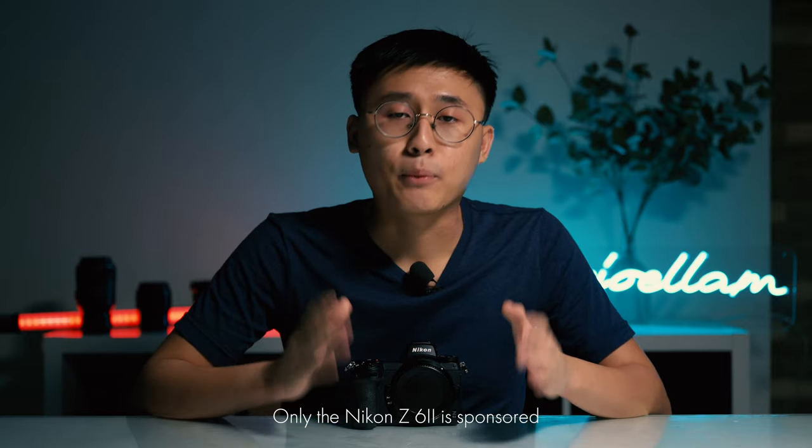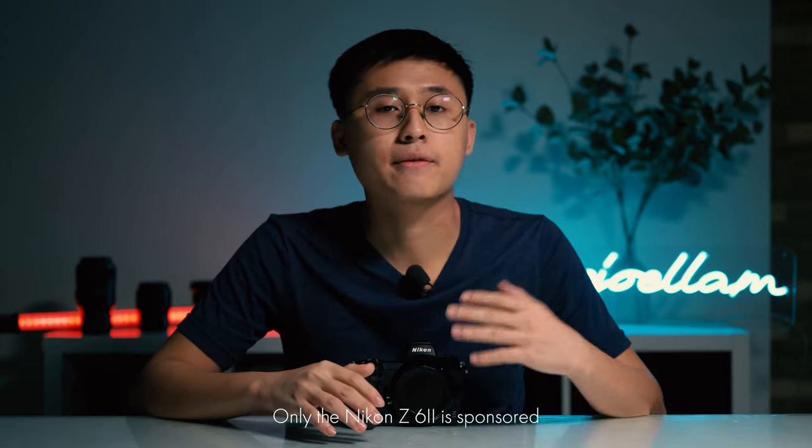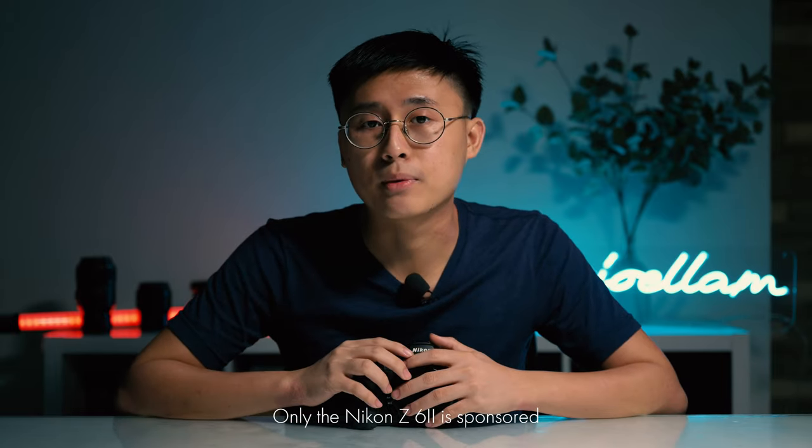Just a little disclaimer before I continue my review: I am sponsored by Nikon — I'm one of their Z creators — but this review is completely independent. They have not seen this review before it goes live, and I'm going to give my honest opinions on this camera.